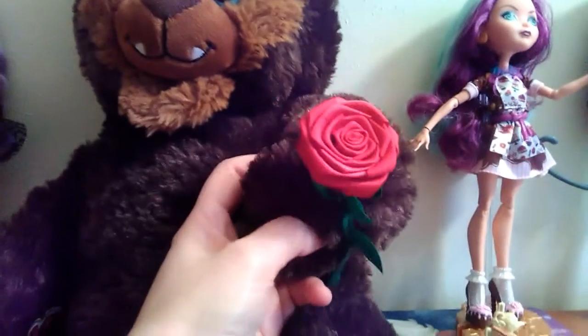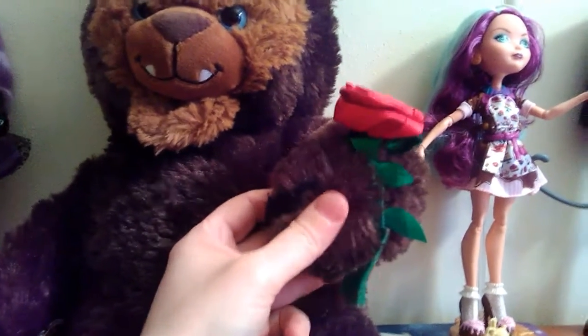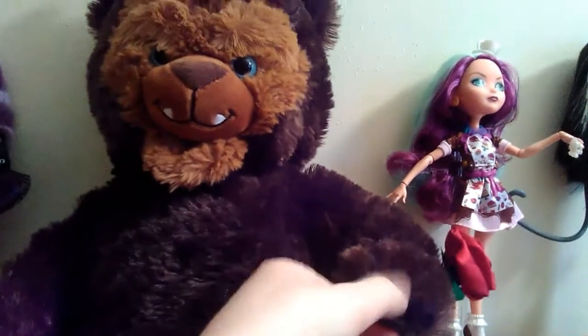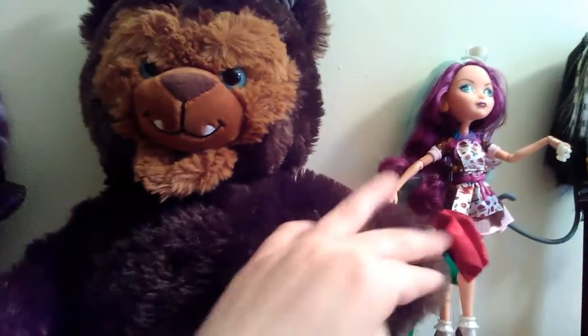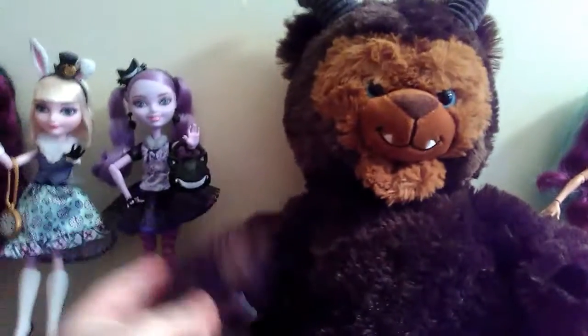I didn't buy the clothes to go with him because I just didn't really necessarily like them too well, although they did have clothes that went with him if you guys wanted to dress them all up. I just kind of wanted something cute to hug at night.